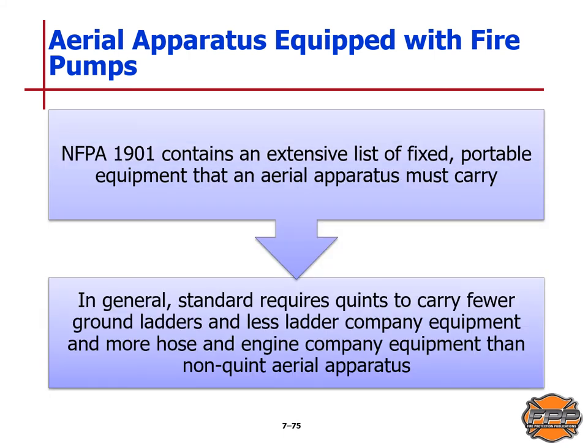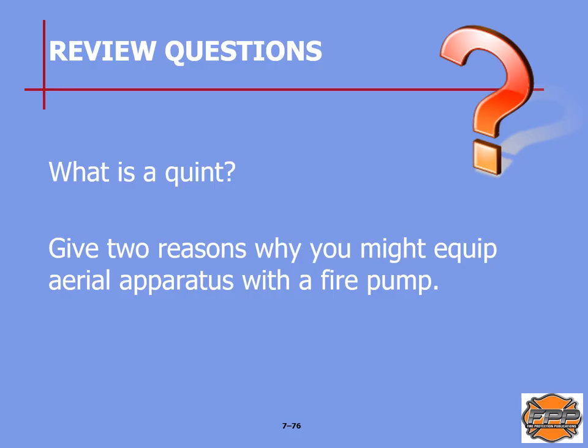NFPA 1901 contains an extensive list of fixed and portable equipment that an aerial apparatus must carry. In general, the standard requires QUINTs to carry fewer ground ladders and less ladder company equipment, but more hose and engine company equipment than a non-QUINT aerial apparatus. Review questions: what is a QUINT? That will be on page 131. Give two reasons why you might equip an aerial apparatus with a fire pump — also on page 131 of your text.